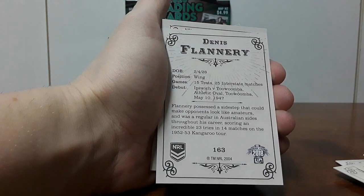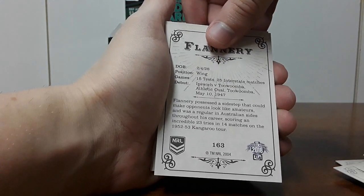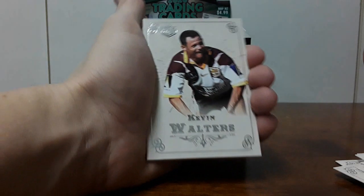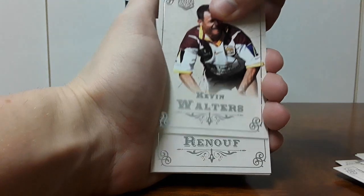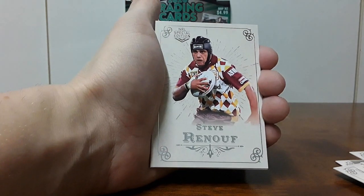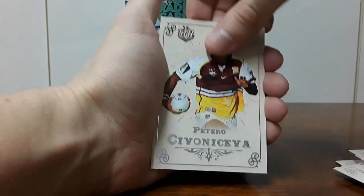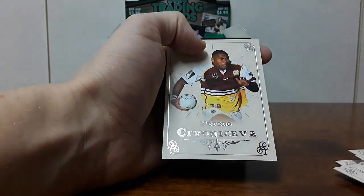Looking at the back — 15 tests, 25 interstate matches, obviously a winger. Very old school. Bob Linder, old school great of the game. Kevin Walters again. This set is just really cool, I was like let's grab it. Good example of not being extremely valuable, but just a nice set to have in the collection. Steve Renouf, Gordon Tallis the raging bull, and big Petero Civoniceva finishing off strongly. That'd be a pretty strong Broncos team for sure.